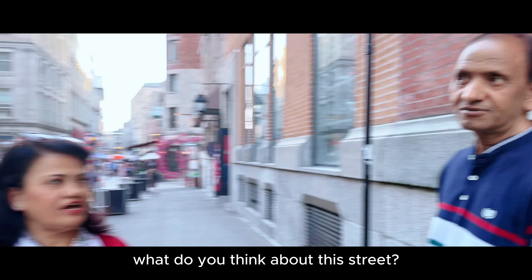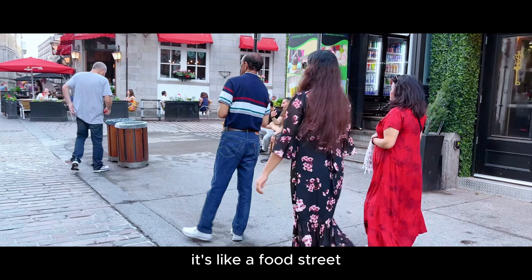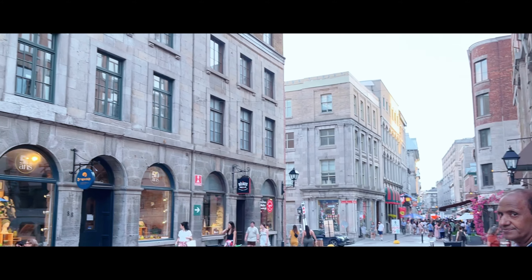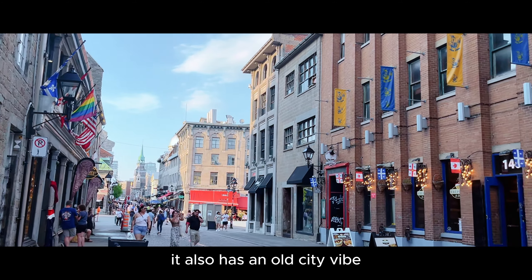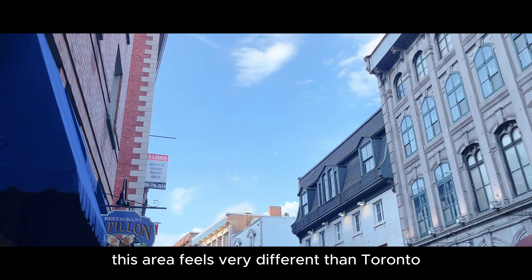How do you look at this street? It's a beautiful street, very nice. And it's like a whole city — it looks like it's a different place from Toronto.